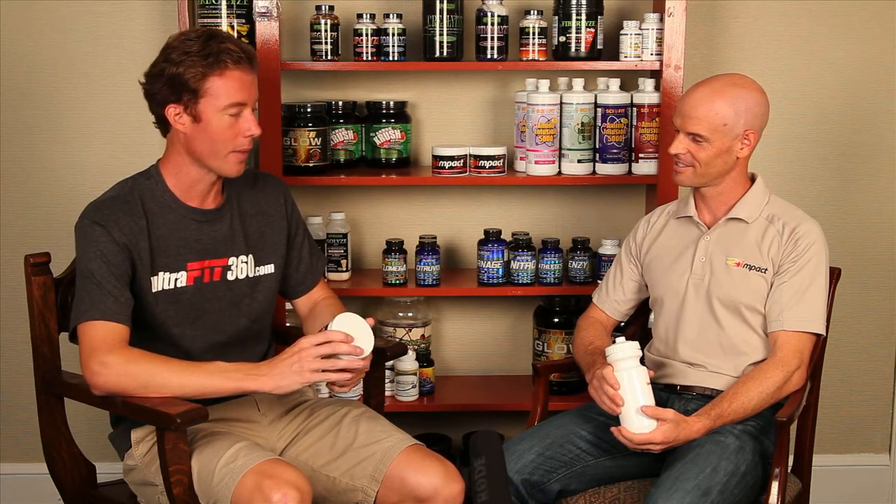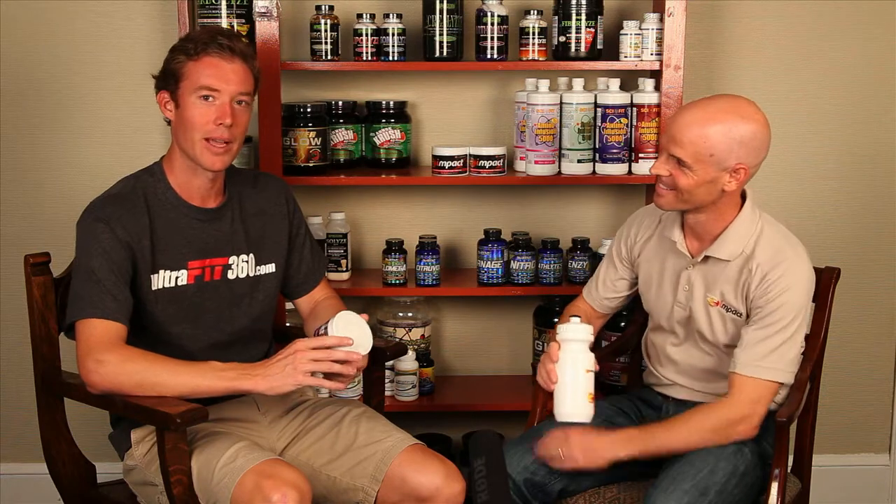I've been using it myself and I've definitely noticed a real boost in my training, my overall energy levels, alertness, and feeling of well-being. So I think there's definitely a real impact from this product. I definitely like it myself, and we're happy to carry it here at UltraFit360.com.